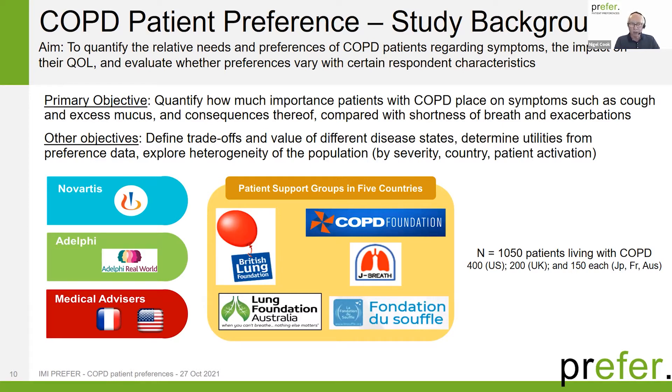Novartis led this study working with Adelphi Real World, with two medical advisors — one in the US and one in France — and patient support groups in five countries: the British Lung Foundation, the Lung Foundation of Australia, the COPD Foundation in the US, JBREF in Japan, and Fondation du Souffle in France. In total, we had 1,050 patients: 400 from the US, 200 in the UK, and 150 each in Japan, France, and Australia.